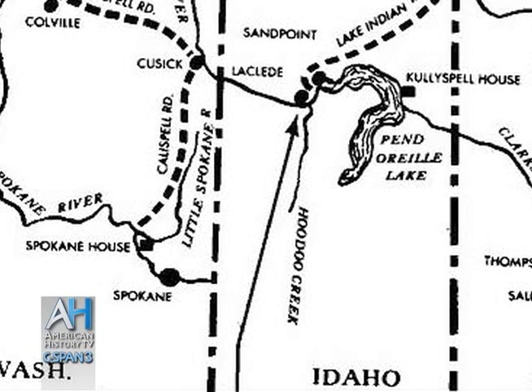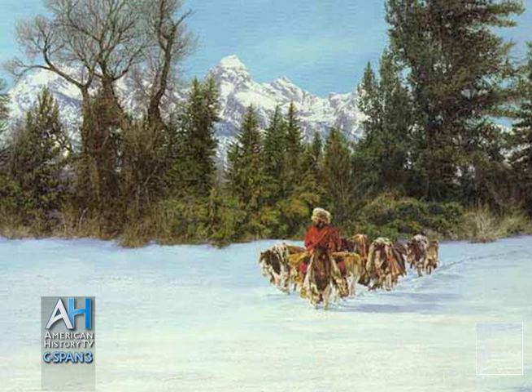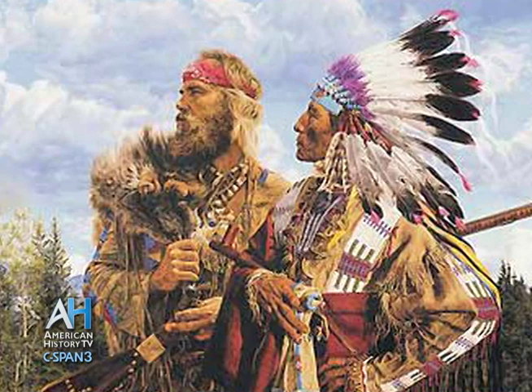The Indian people of course had been here for thousands of years and had their own culture, their own way of doing things. And then here comes the beaver fur trade, and these free hunters are trapping beaver on the Indian land, they're marrying into the tribe, they are becoming part of the tribal culture, part of the tribal economics.